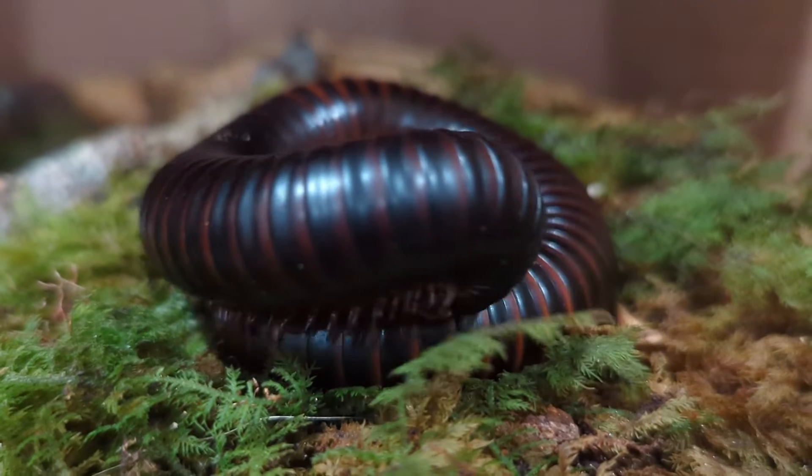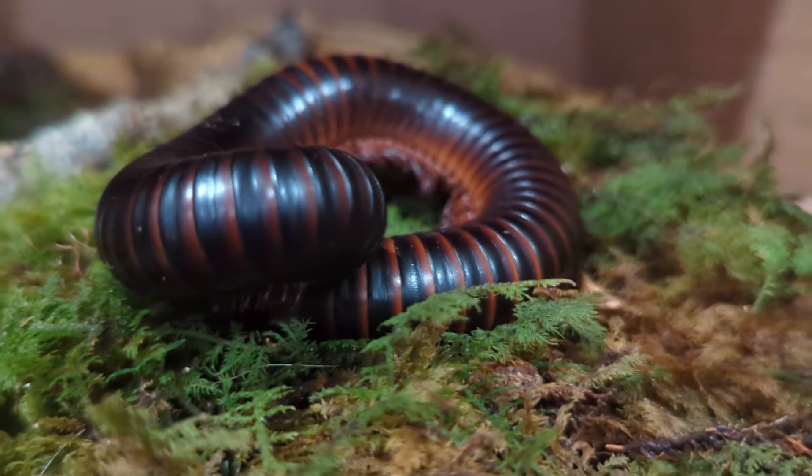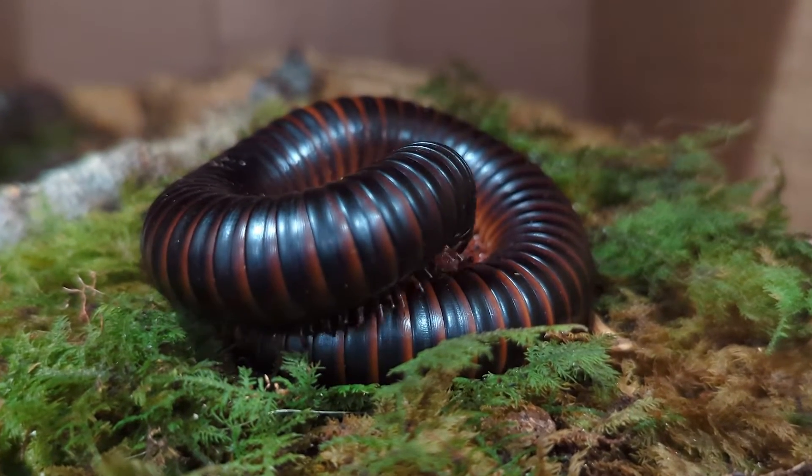Let's discuss the common names for these. They just call them Giant African Millipedes, which is hilarious because that's a continent — so whoever came up with that one was a genius.